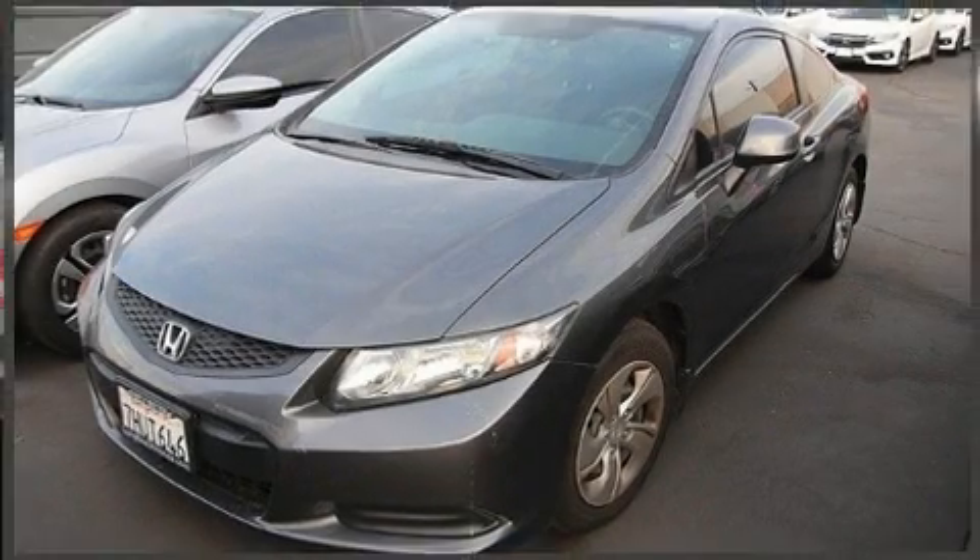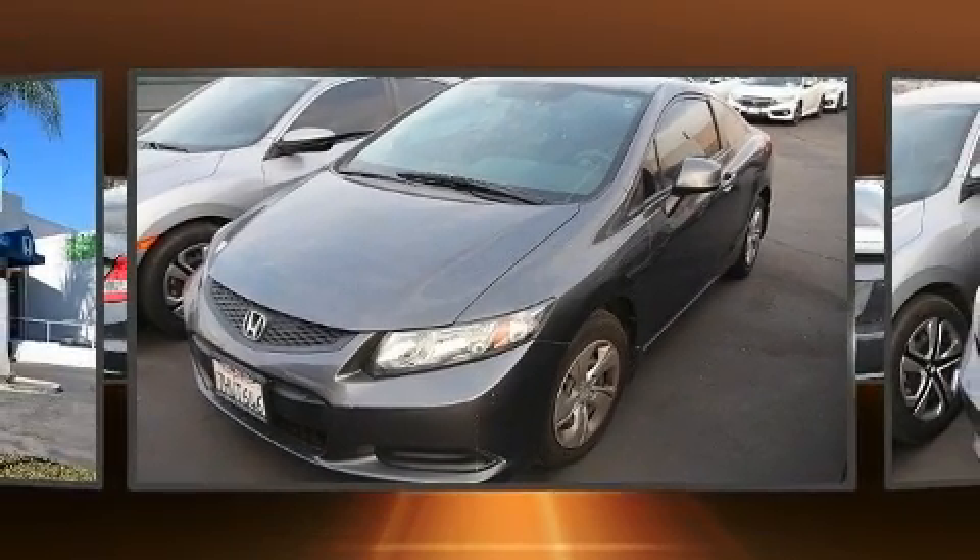Get excited about the 2013 Honda Civic. This two-door, five-passenger coupe just recently passed the 60,000 mile mark.